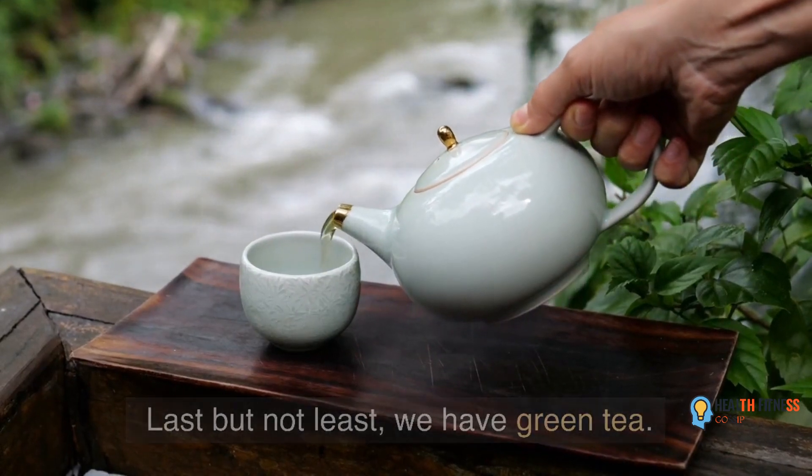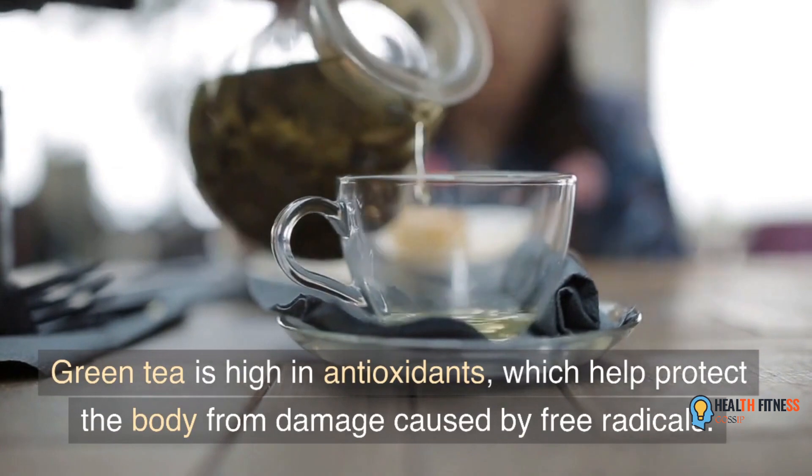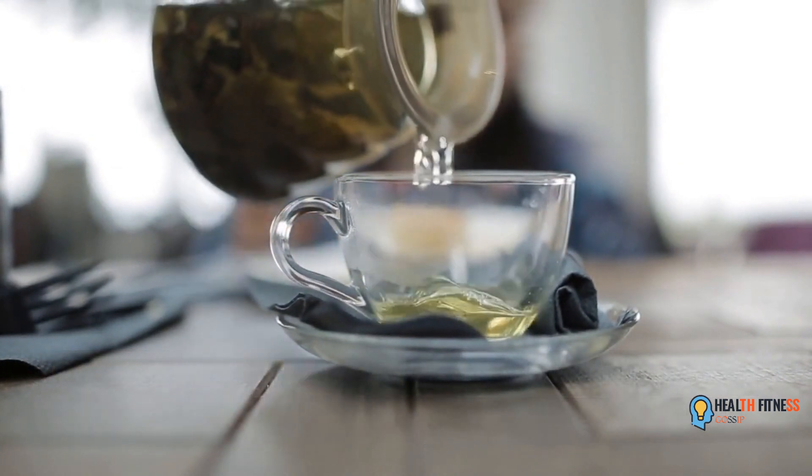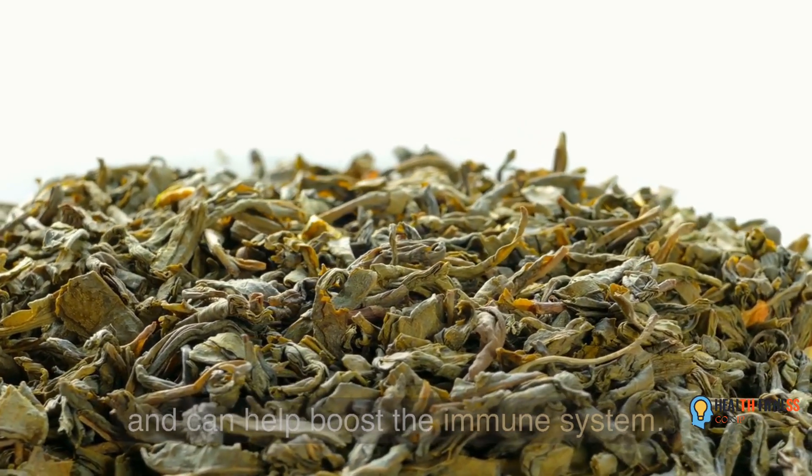Last but not least, we have green tea. Green tea is high in antioxidants, which help protect the body from damage caused by free radicals. It's also been shown to have anti-inflammatory effects and can help boost the immune system.